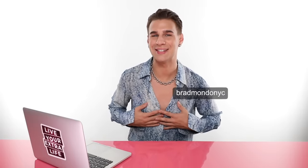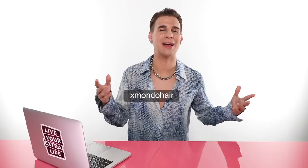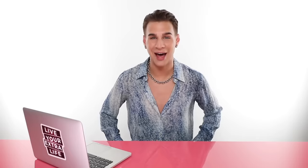Don't forget to follow me on Instagram, Twitter, and TikTok at BradmondoNYC. Follow my haircare brand Xmondo Hair for beautiful, fabulous, amazing hair products — they're all linked below. Shop now, baby. That is all for today. Thank you so much for watching. Don't forget to live your extra life, and I'll see you next time. Bye.